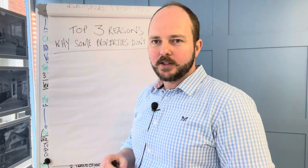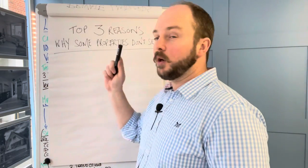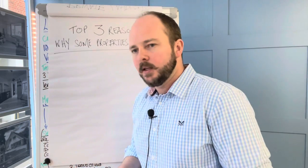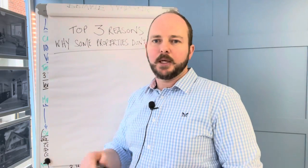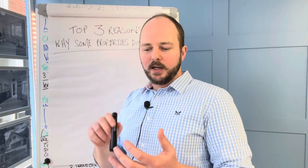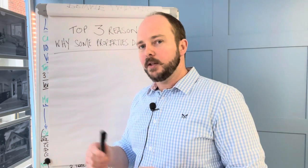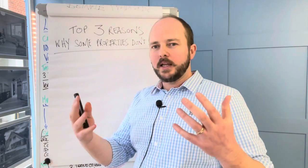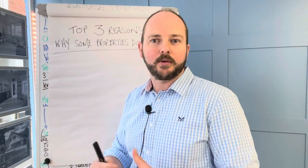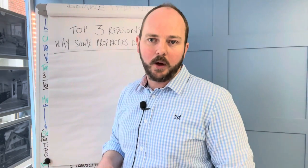Hi folks, Ben here from Lancasters. Today I'm going to talk you through the top three reasons why some properties don't sell. Now you've all seen it — some houses come to the market and are snapped up overnight, while others that look near identical in size, location and price sit on the market for weeks or months. Sat at home you can't really see the difference, but there's a different result and you're always wondering why.